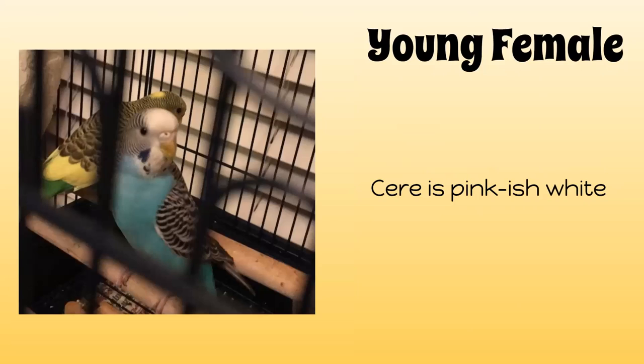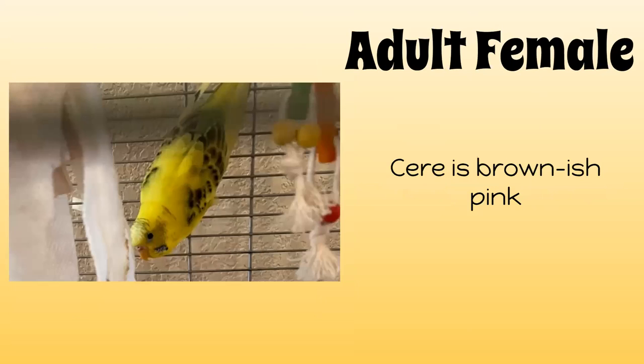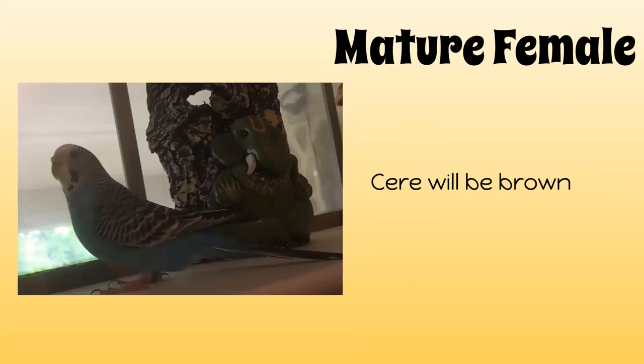Now let's talk about female budgie ceres, which are quite different from males — and this is how easy it is to tell the difference between female and male budgie ceres. Female budgie ceres are pinkish white, compared to the bluish purple of males. Adult female budgies' ceres start turning brownish pink — it might still look a bit pink, but it will have some brown in it. Mature females will have brown; it might still have a little bit of pink, but most of it will probably be brown.